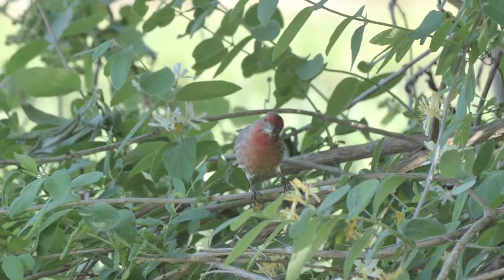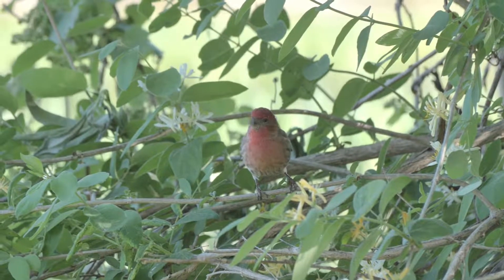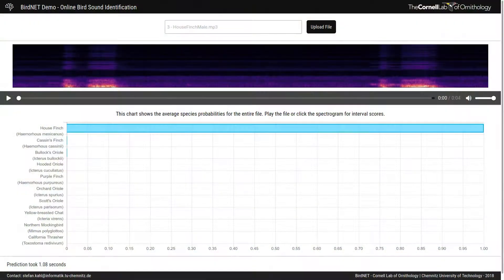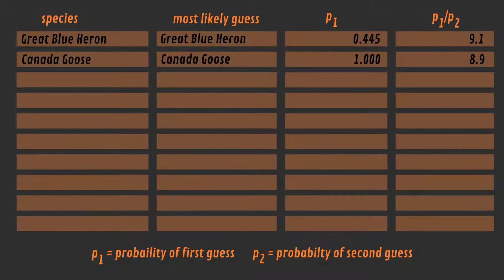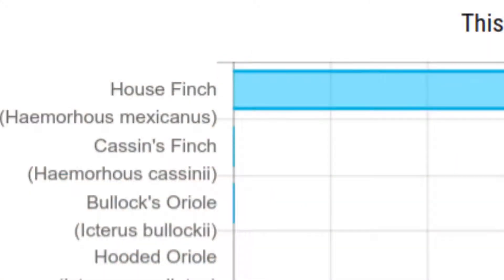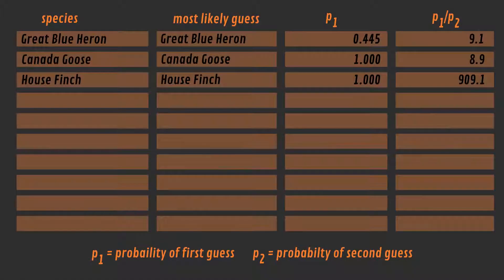The third challenge is the House Finch. BirdNet is knocking it out of the park, again with a probability of 1 for the House Finch. And this time, the second most likely guess, Cassin's Finch, only had a probability of 0.001.